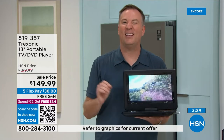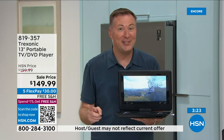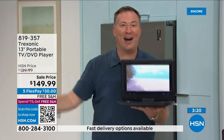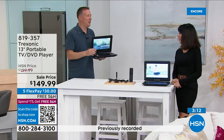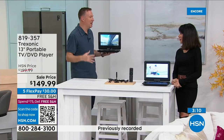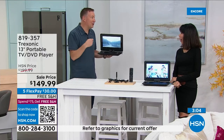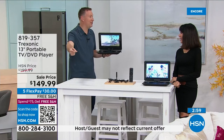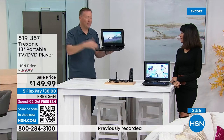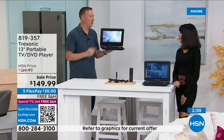Two great customer reviews: one woman bought it for her husband who goes ice fishing — he watches TV out there for hours. Another woman wanted a bathroom TV but was quoted $300 by an electrician to wire it; instead she bought a Treksonic and now moves it from bathroom to laundry room to under the kitchen cabinet. It literally goes wherever you want to go — you'll always be entertained.